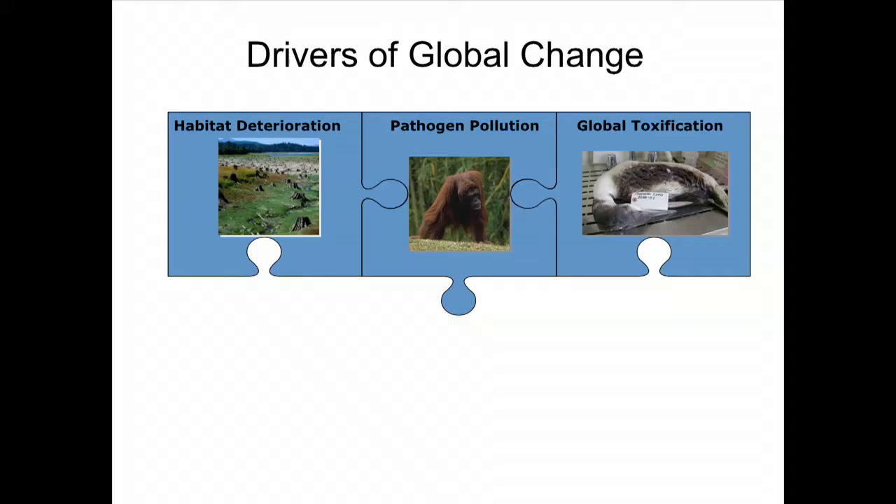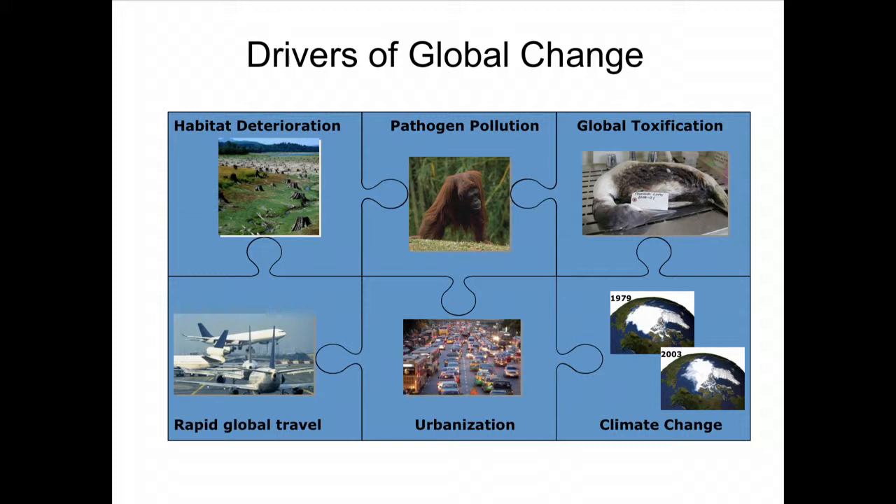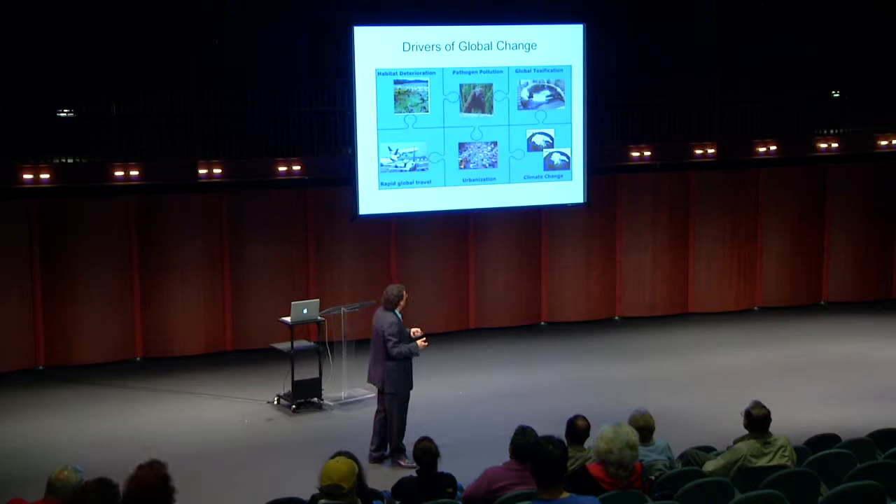A new concept we introduced is global toxification — we're releasing approximately 150,000 chemicals into the biosphere without the techniques to monitor them, and we don't really know their impact. We also have rapid global travel — I can be in another country and back within 24 hours. Add urbanization and, to cap it all, climate change. All these factors are what we focus our efforts on when developing teams and identifying problems.